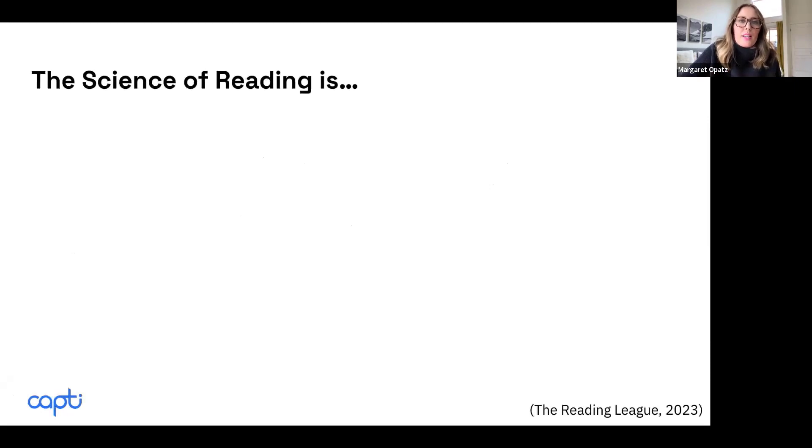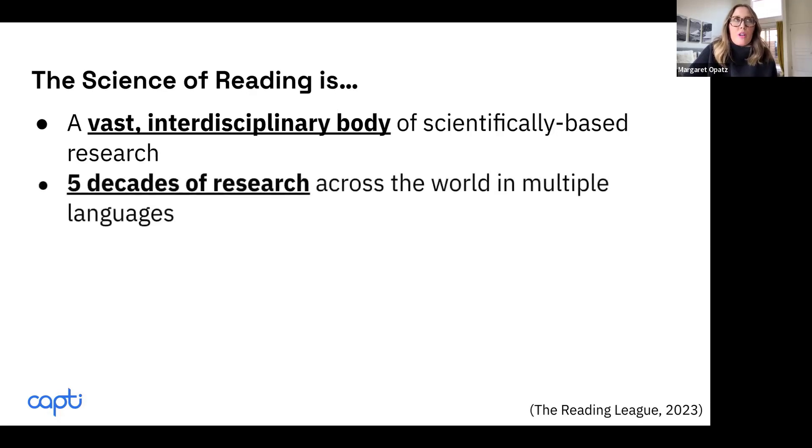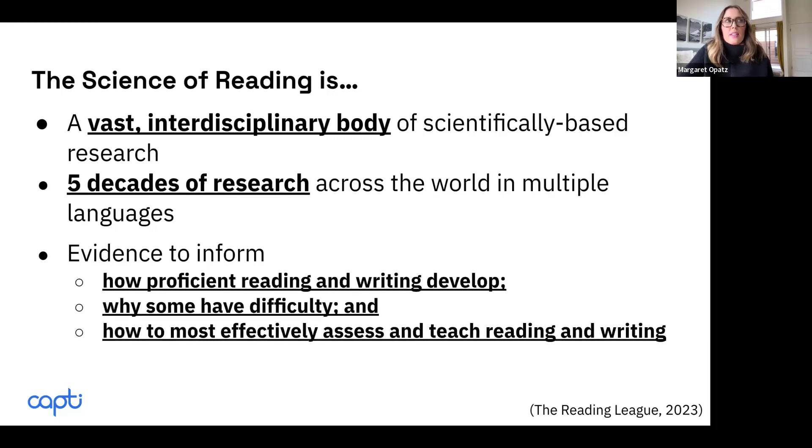I really want to establish what the science of reading is. This information comes from the Reading League. They define it as this vast interdisciplinary body of scientifically based research with researchers from several different domains — cognitive scientists, linguists, educators, special educators — coming from five decades of research that has taken place across the world and in multiple languages. The culmination of this research provides evidence that informs how proficient reading and writing develop, why some will have difficulty learning, and most importantly, how to most effectively assess and teach reading.